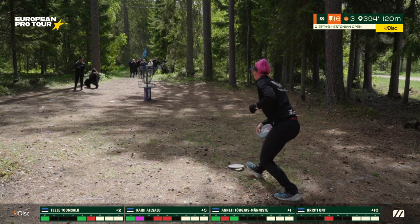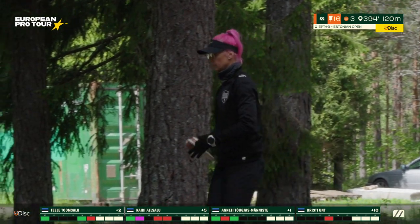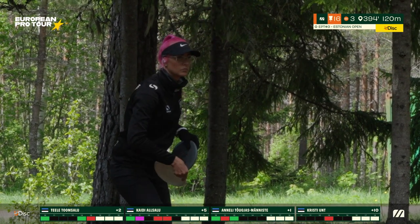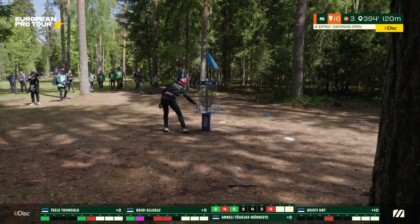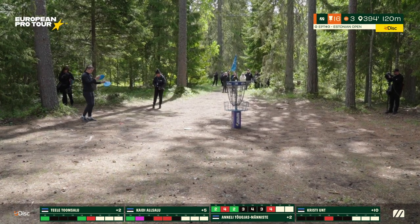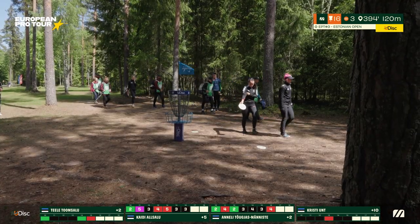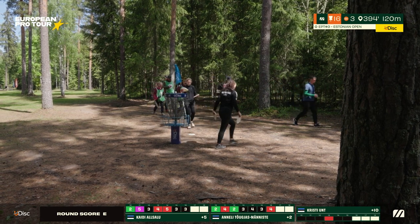Anneli — it looks like she gave it the full bid based on her body English, but it could just be a layup. She hits the center tree after getting significantly more distance than shown — she'll be putting for bogey. That will put her at plus two together with Tele. Tele and Kaidi had the privilege of knowing that Anneli goes first — they can just lay up and take a stroke on the leader. Kaidi makes sure to put in her par putt, still sitting at five over. The holes are running out and she has accepted at this point that she is no longer playing for first place, so she will just keep her head high and play for that third podium spot.